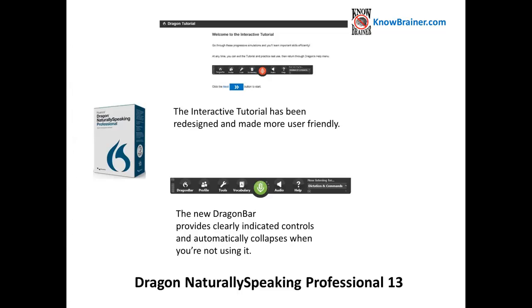The interactive tutorial has been redesigned and made more user-friendly. The new Dragon Bar provides clearly indicated controls and automatically collapses when you're not using it.